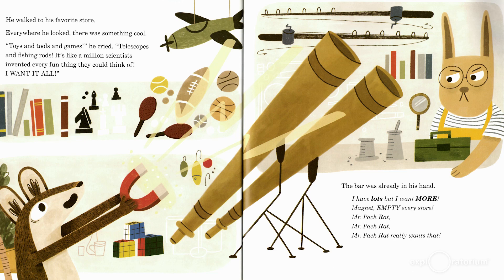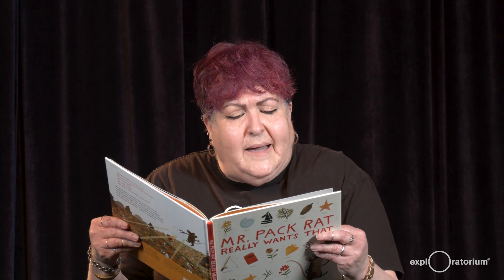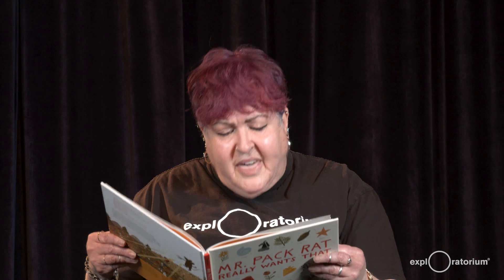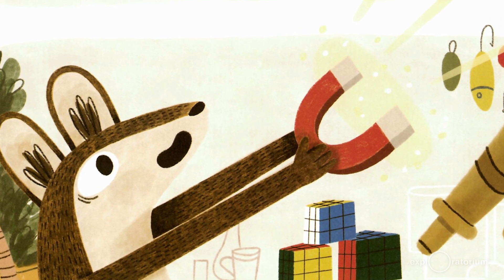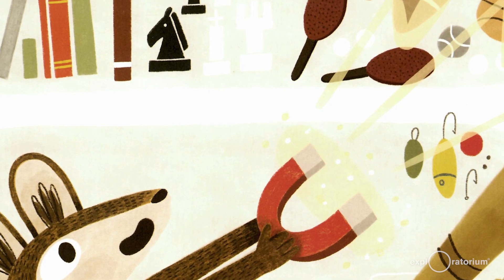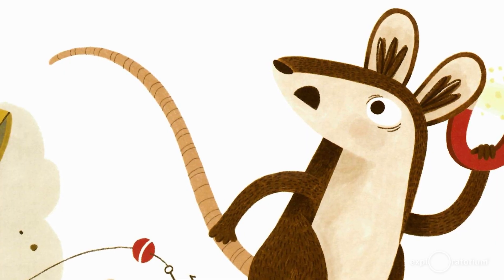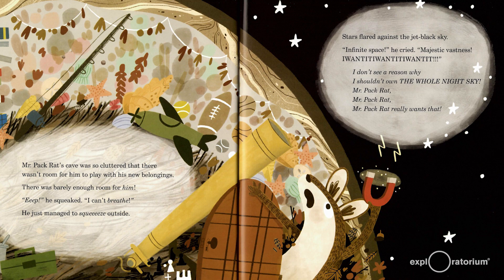Everywhere he looked, there was something cool. "Toys and tools and games," he cried. "Telescopes and fishing rods. It's like a million scientists invented every fun thing they could think of. I want it all." The bar was already in his hand. "I have lots, but I want more. Magnet, empty every store. Mr. Pack Rat, Mr. Pack Rat really wants that." Clong! The bar rang very loudly. The magic picked up every item and shwiss, shwiss, shwiss, threw it at Mr. Pack Rat. This time he had to run home to keep from getting clonked on the head. Mr. Pack Rat's cave was so cluttered that there wasn't room for him to play with his new belongings. There was barely enough room for him.